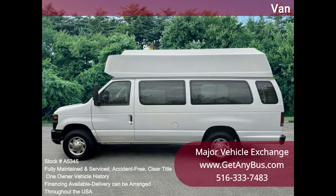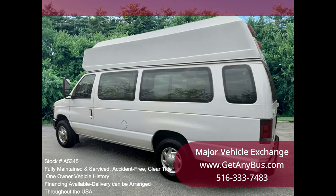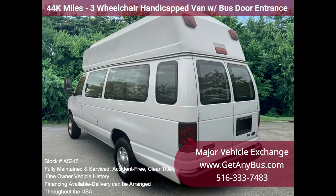It handles up to three wheelchairs and up to eight passengers plus the driver. One owner, accident-free, clean title vehicle history report. Clean, fully equipped, and in mint condition.